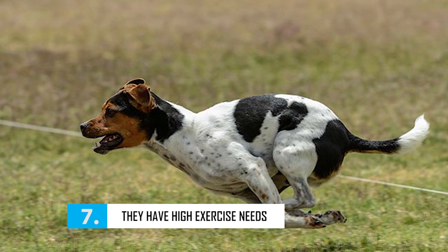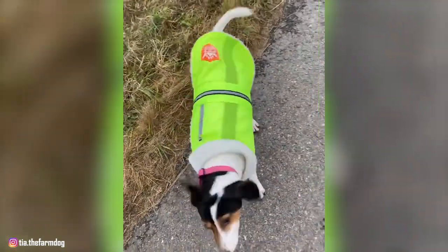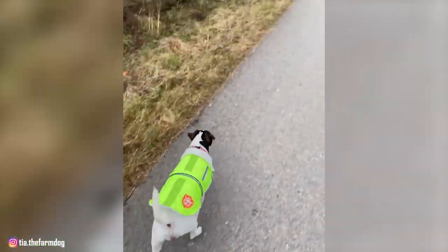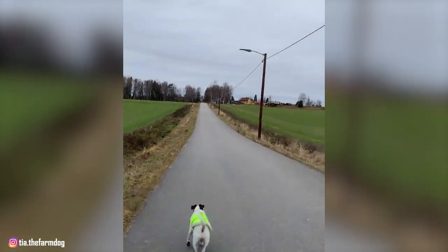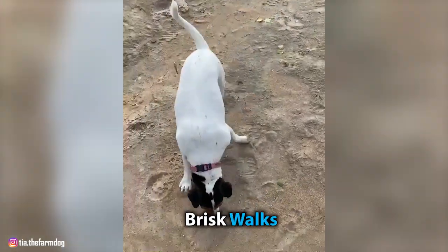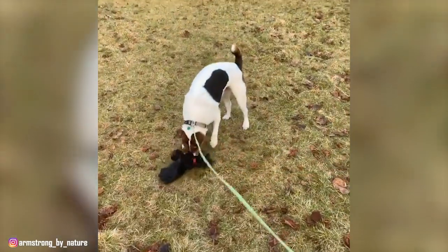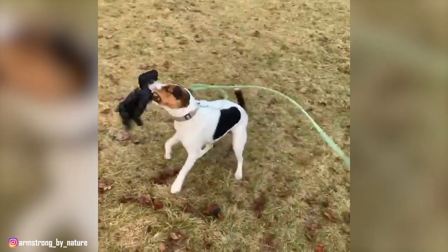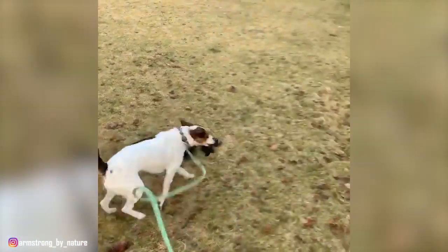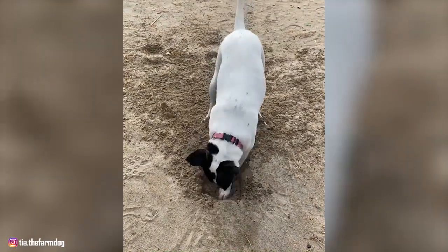Number 7: They Have High Exercise Needs. The biggest issue when caring for a Danish Swedish Farm Dog is their high exercise needs. Since they were bred to be hunters and herders, these dogs need lots of exercise to remain content. They need at least 60 to 90 minutes of exercise, which may include brisk walks, running, hunting, and separate playtime. If you can't provide the breed the physical and mental stimulation it needs, then it could make living with one of these dogs pretty difficult, considering the breed's high work drive.